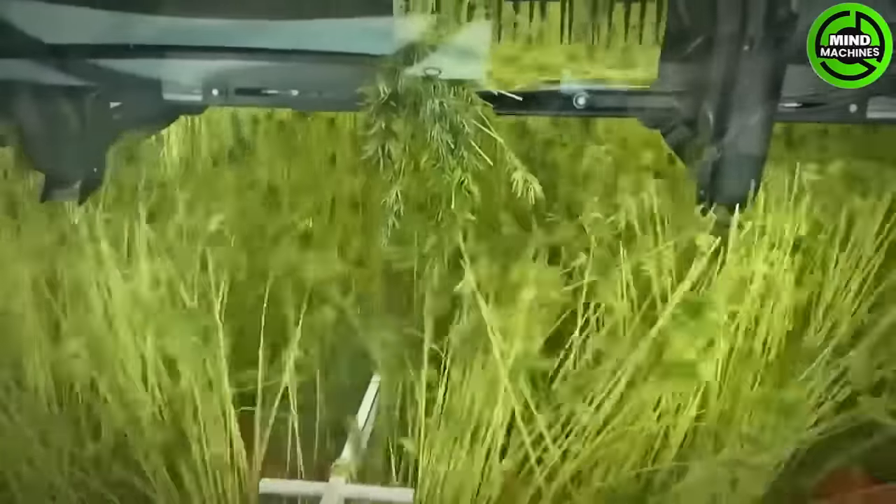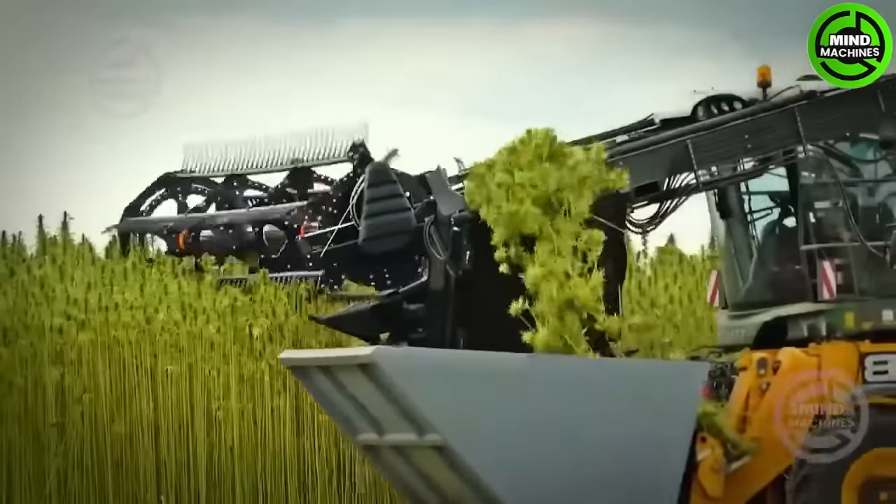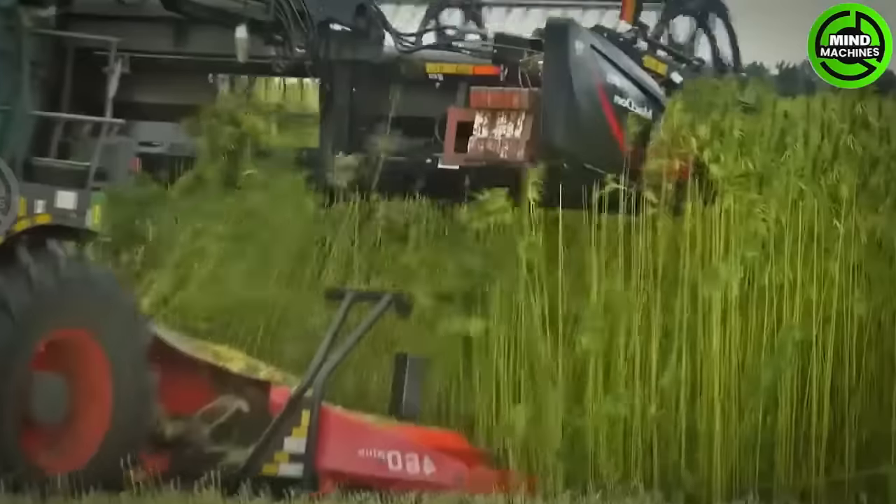They've combined a fence tractor with a Kemper hemp harvester and a McDonald's cutting unit, adjusting the height to about 3.5 meters. The machine cuts and collects hemp efficiently.